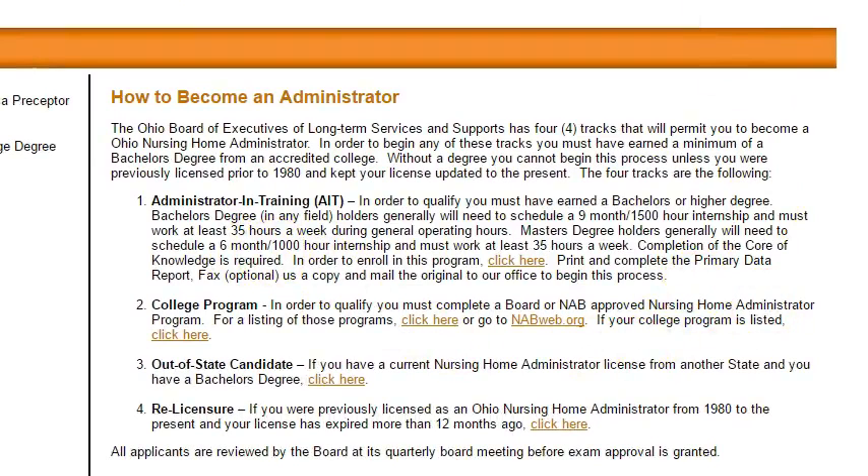One is the Administrator in Training track. You must have earned a bachelor's degree or higher — check. And then you need to do a nine-month administrator in training program, which has 1,500 hours of internship. Now, if you have a master's degree, it's a little bit less — only 1,000 hours in six months. So you're definitely on the administrator in training track, since you have the bachelor's degree, or soon will have that.